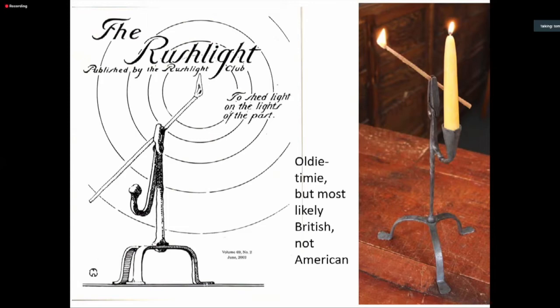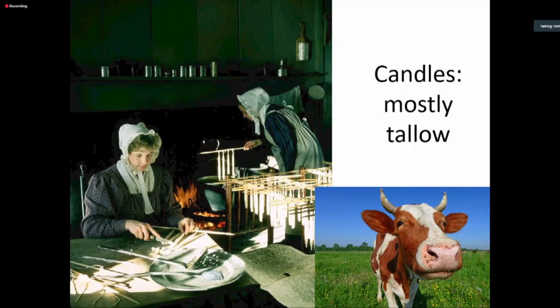Most early lighting came from candles, and most candles were made of tallow — the fat of cattle and sheep. It's much thicker at room temperature than the fat from pigs or chickens, and that's why it's better suited for candles.